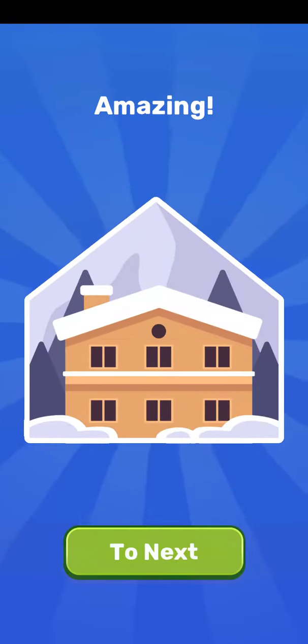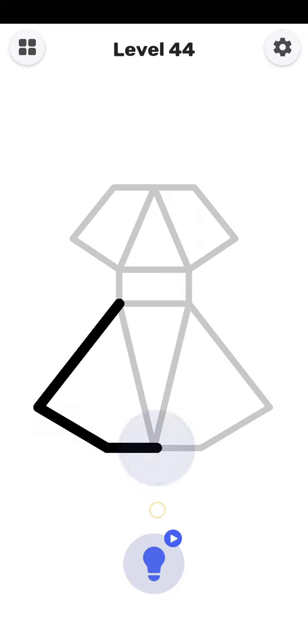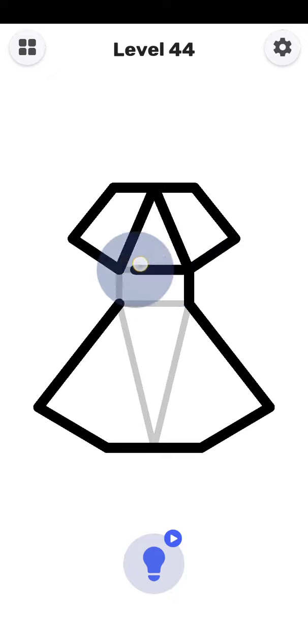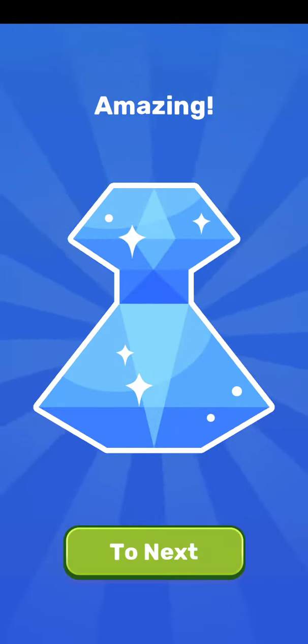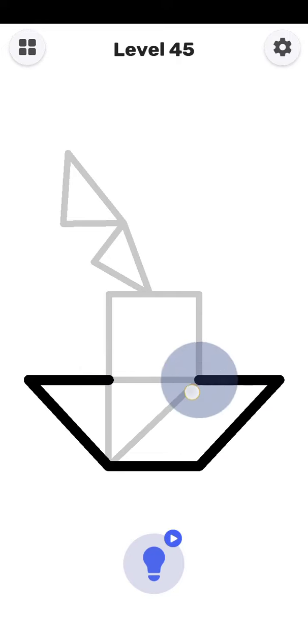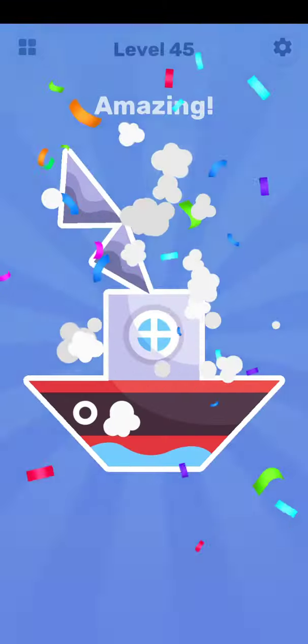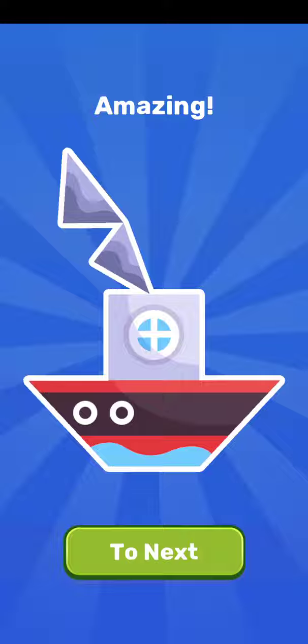Level number 43 is completed guys. Next level is 44. Yes, 44 has been completed guys. Next level is 45. 45 is started here. Yes, 45 is complete — amazing guys. Next level is 46.